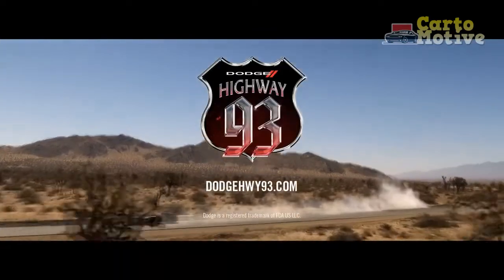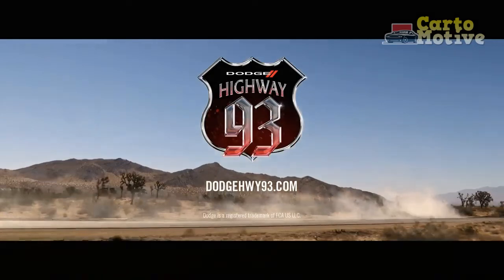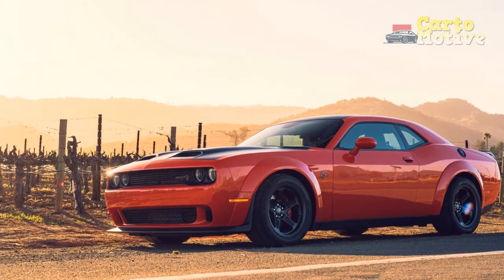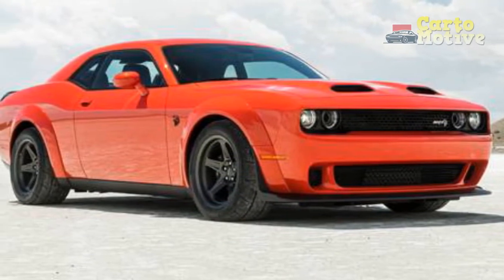This car is 110% Americana, distilled like a fine Kentucky whiskey into a single object capable of making you proud of a country you've no real reason to be proud of. We love the Challenger for it, and knowing this will be one of — if not the last — cars to make us feel like red-blooded Americans, we're a bit sad.